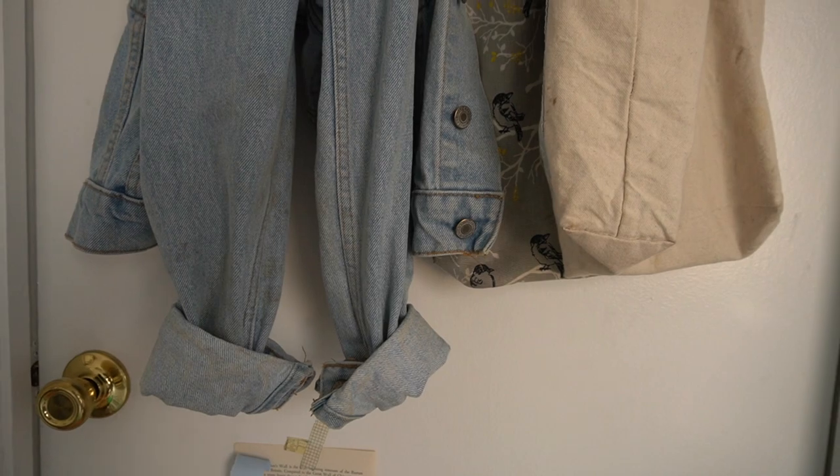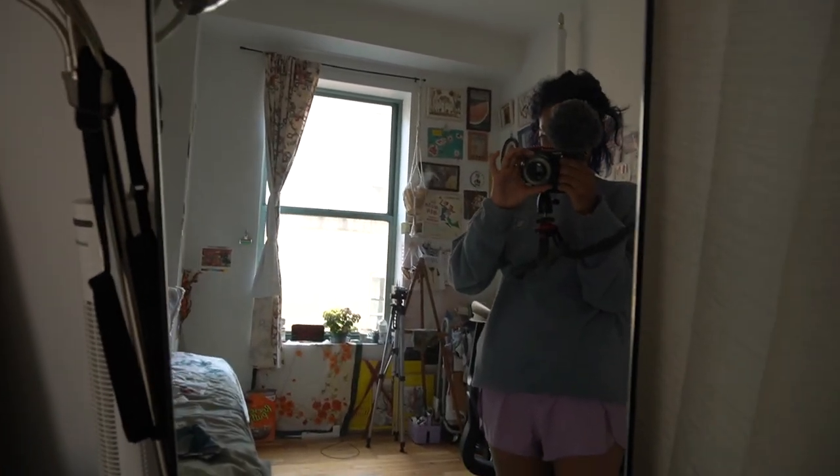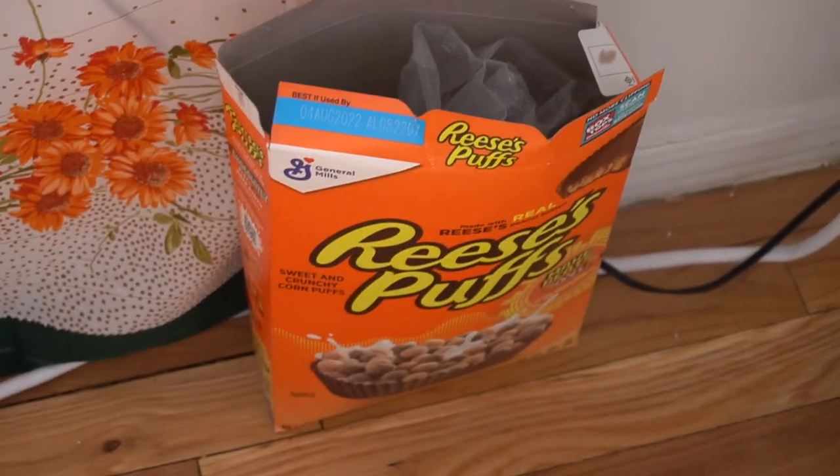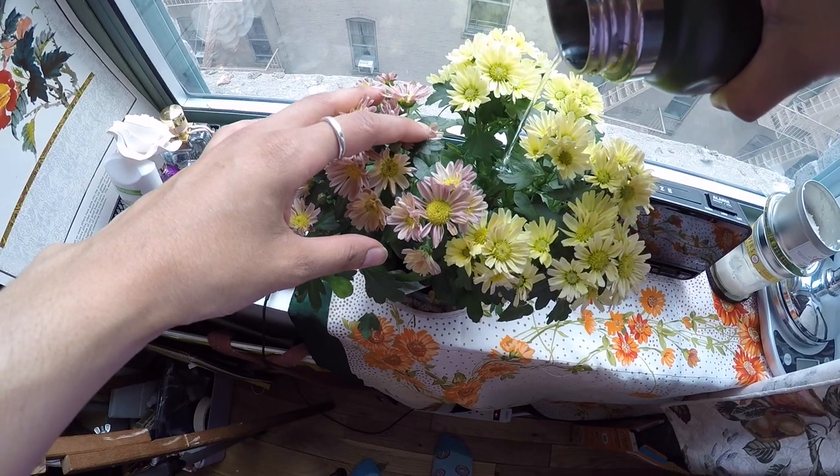I decided to go with a thick yoga mat instead of a carpet — easier to clean and more cushiony, which was a good decision. Almost everything is secondhand or stuff I already had, except for my bed frame, my lamps, and my chair, which are all brand new. I hope that gives you a good idea of my process and how the place turned out. Thank you and bye.